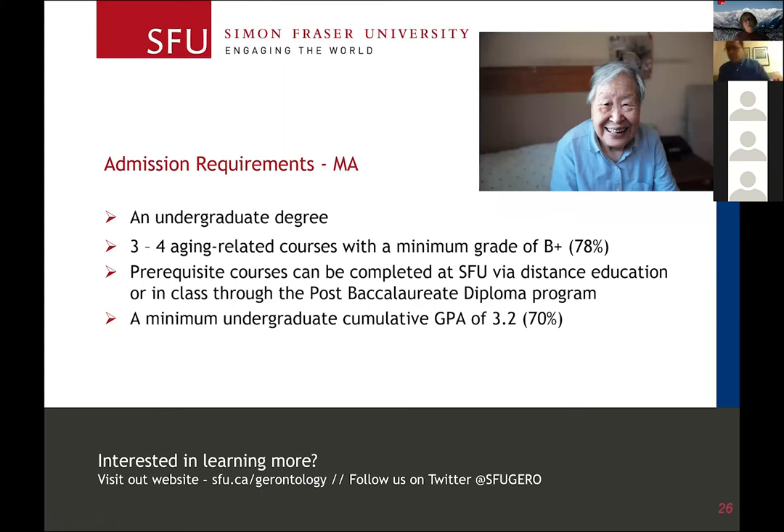In order to apply to the MA program, you'll need an undergraduate degree. For the graduate programs, we do require that you've done a little bit of aging coursework. Prerequisite courses, if you haven't done a couple of aging courses, can be done via the PPD program. In order to get into any program at SFU, you need a GPA of 3.0 or higher.